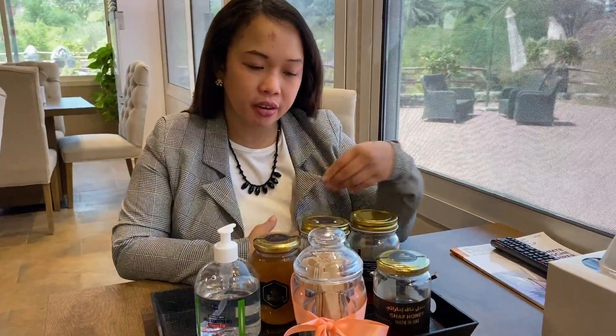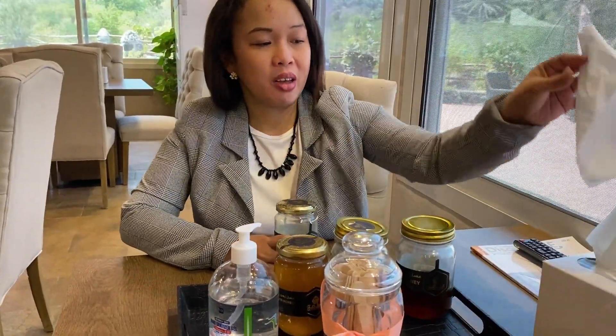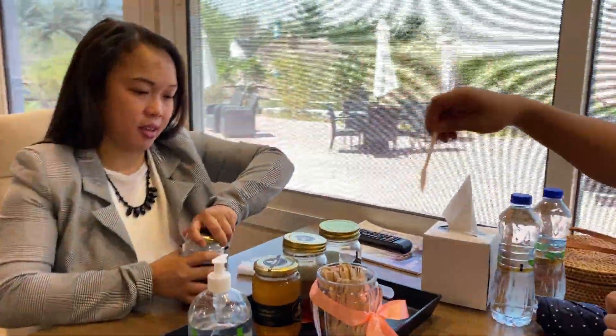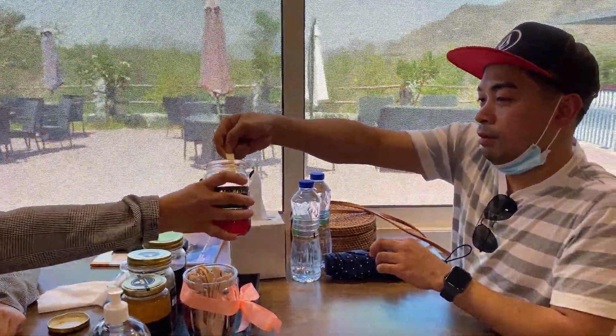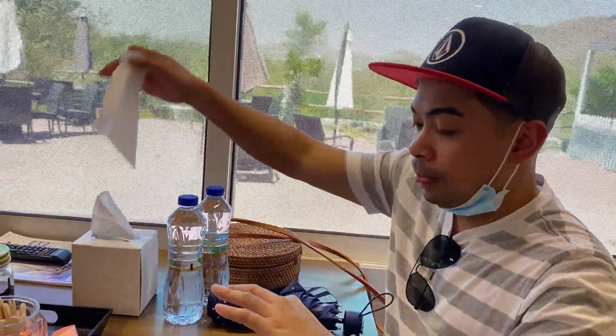Hi, good morning! My name is Jane, we are from Hatta Honey. We have four kinds of honey. First, I'll introduce the Ghaf honey — from the national tree of UAE, good for vegetarians and athletic people, rich in protein, and excellent for growing kids. The season for Ghaf honey is June and July. We have a seasonal variety because each tree flowers at a different time of year.